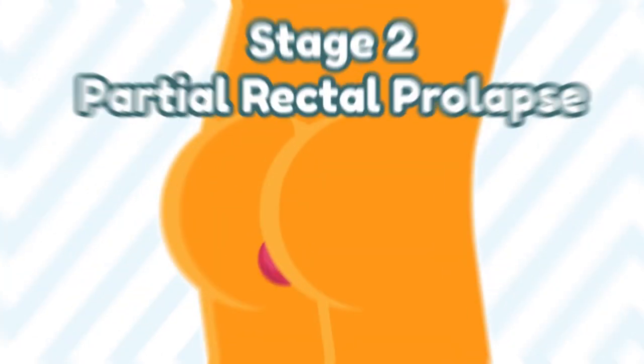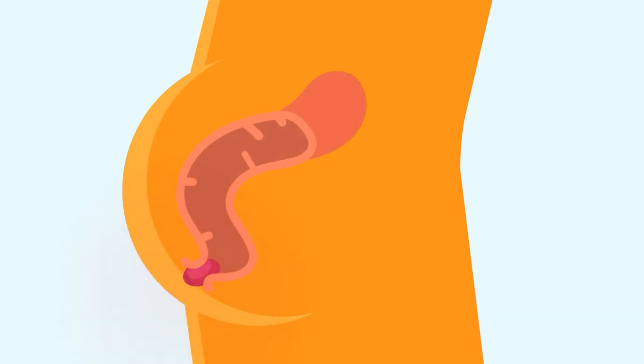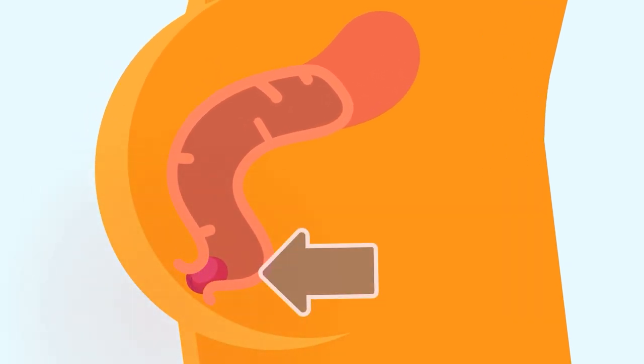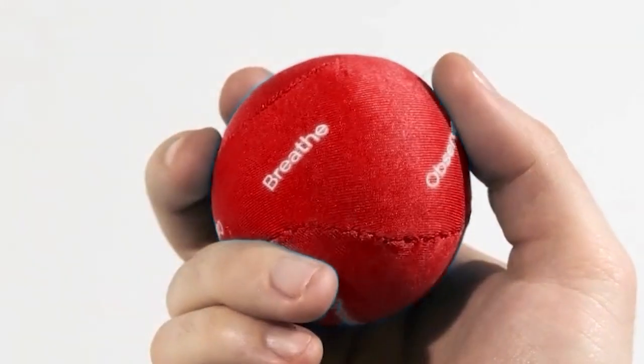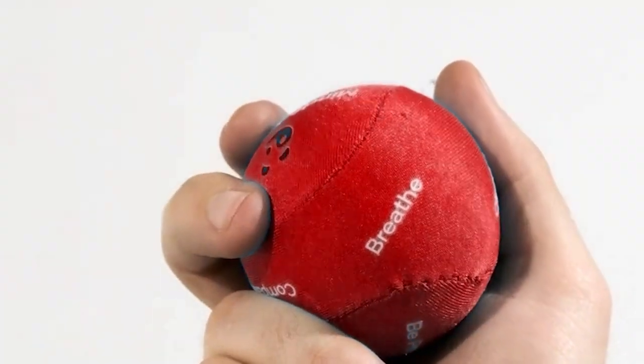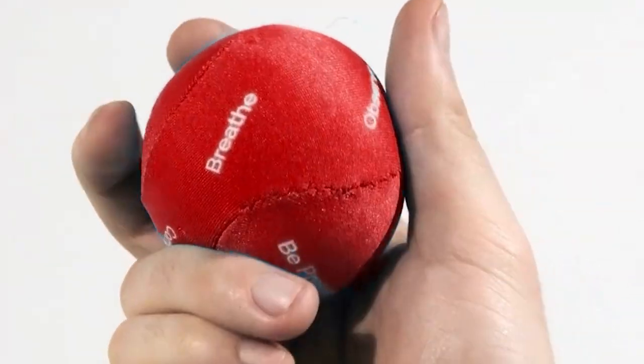If you leave your internal rectal prolapse untreated, it could advance into Stage 2 – Partial Rectal Prolapse. Partial rectal prolapse is when a small part of the rectum protrudes from the anus only while pooping but goes back in afterwards — sort of like whack-a-mole. A great way to identify a partial rectal prolapse is seeing a small reddish ball protruding out of your body.